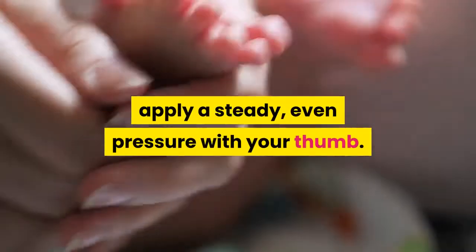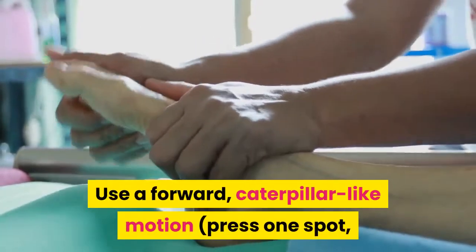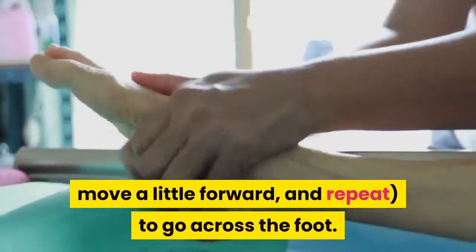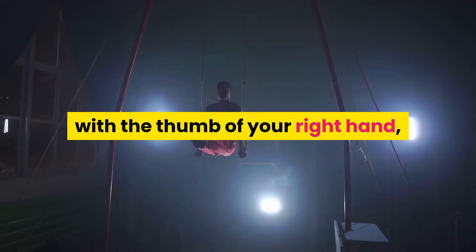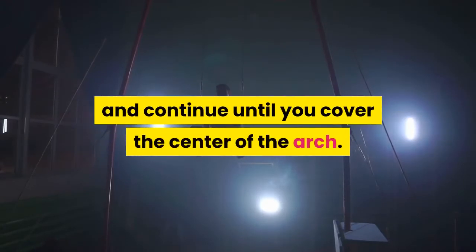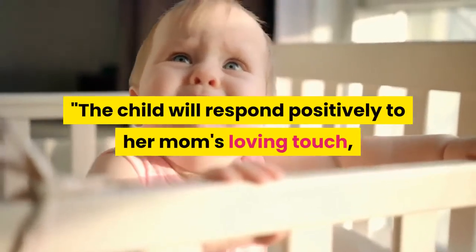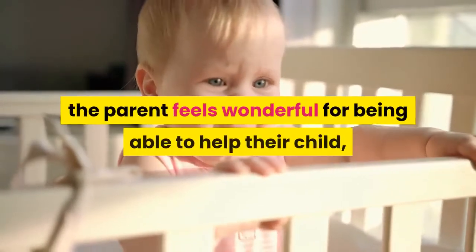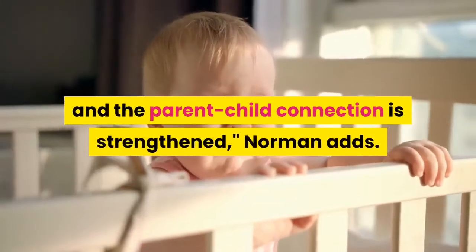Apply a steady, even pressure with your thumb. Use a forward, caterpillar-like motion — press one spot, move a little forward, and repeat to go across the foot. Switch hands and repeat from right to left with the thumb of your right hand, and continue until you cover the center of the arch. The child will respond positively to her mom's loving touch. The parent feels wonderful for being able to help their child, and the parent-child connection is strengthened, Norman adds.